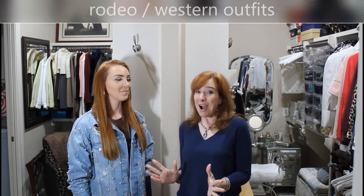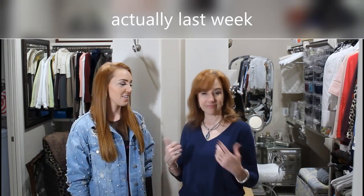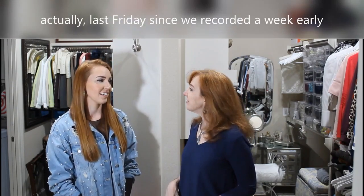It's Misty and Natalie back in my closet. I'm really excited because in this video we are going to do rodeo outfits, which was Natalie's idea. Rodeo is coming to Houston next week — GoCop starts next Thursday and GoTexan Day is next Friday.